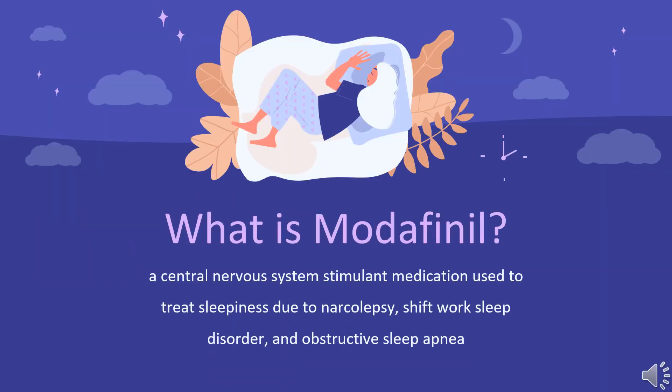Modafinil, sold under the brand name ProVigil among others, is a central nervous system stimulant medication used to treat sleepiness due to narcolepsy, shift work sleep disorder, and obstructive sleep apnea. It is sometimes prescribed off-label for treating ADHD.